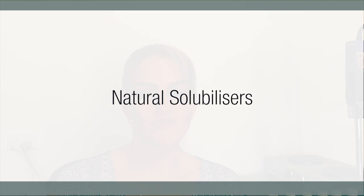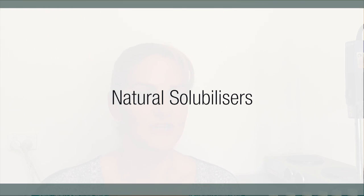Hi, I'm Belinda Carley, the Director of the Institute of Personal Care Science. Today I want to go through some of my favorite natural solubilizers to use when creating natural formulations, particularly if you are going for EcoCert, Cosmos, or another certifier's certification.